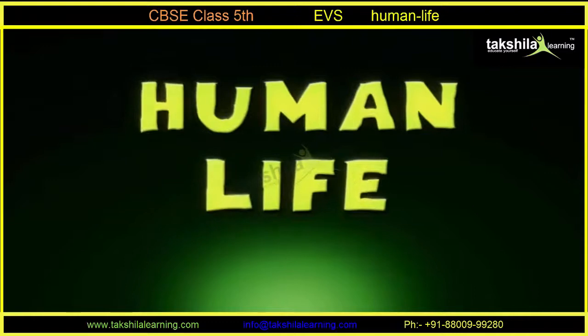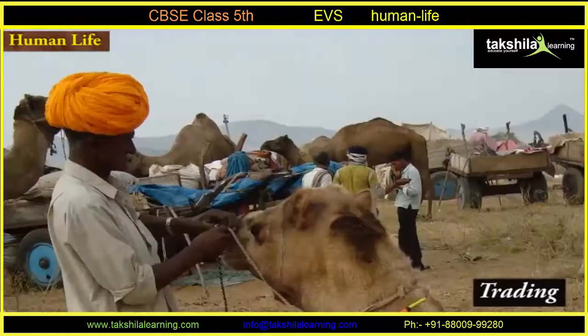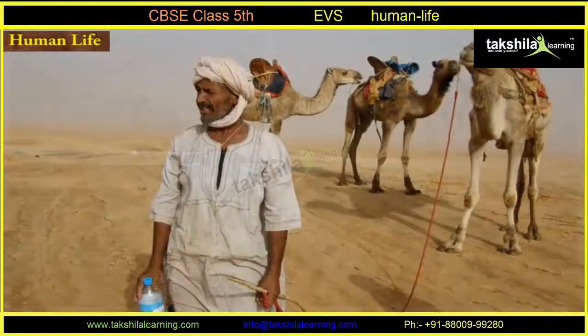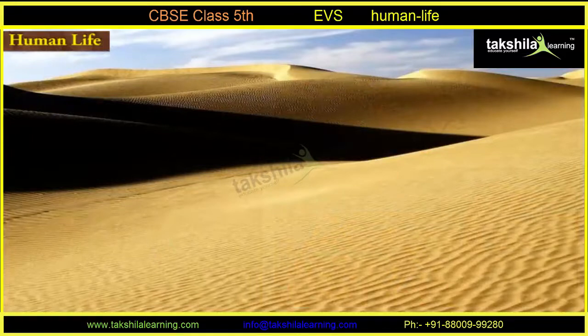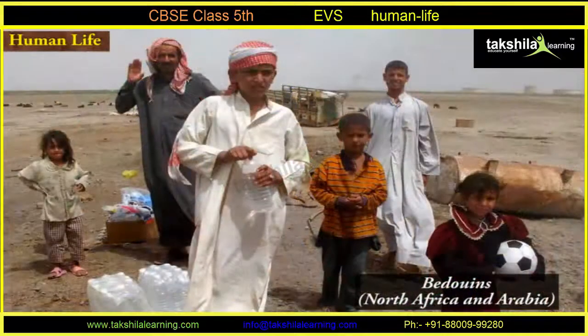Human life is very difficult in the deserts and the population is scarce here. The chief occupations here are animal rearing, trading, farming, and mining. Some of the inhabitants of the desert keep sheep, goats, horses, and camels, but due to the scarcity of water and food or pasture for the cattle, they are forced to move from place to place. Whenever they go, they carry their belongings with them.